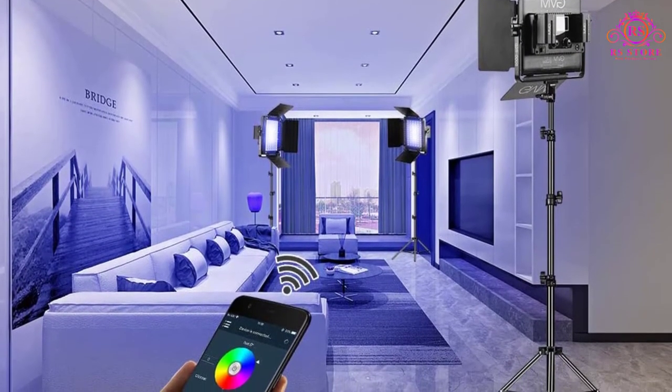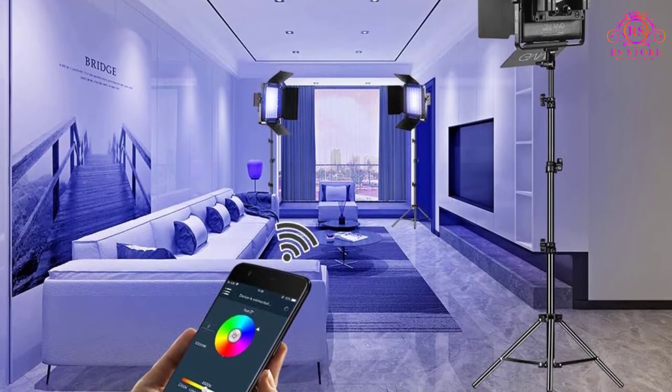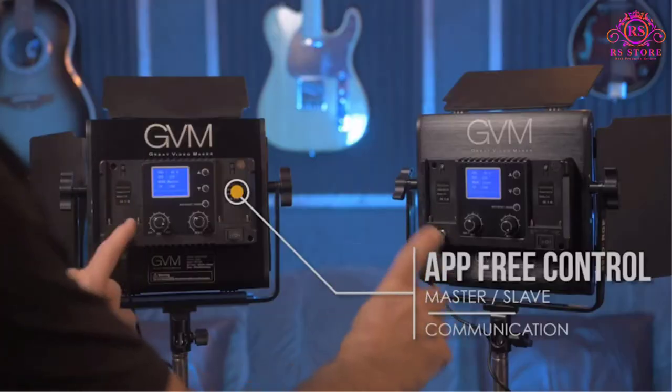For the money you invest, you get 168 SMD light bulbs and 84 RGB beads in each panel. In fact, each of the LED lights in the panels has a life of more than 100,000 hours.